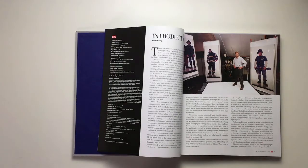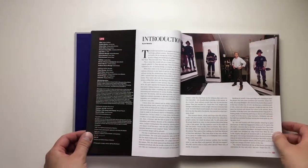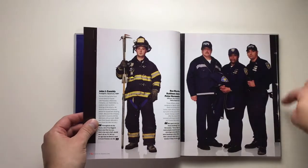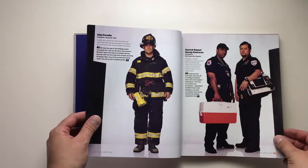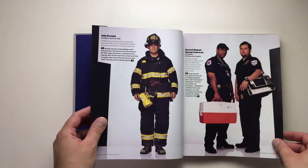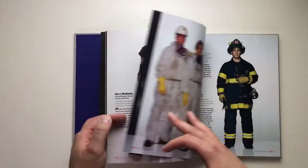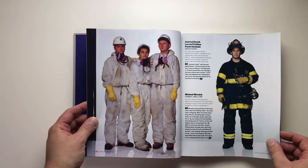The Polaroids developed in about 90 seconds, and the lens used was from a U2 spy plane. The pictures here in the book, as you can see, were taken with a different camera — you can see the light stands and C-stands — so they were taken in addition to the Polaroids.